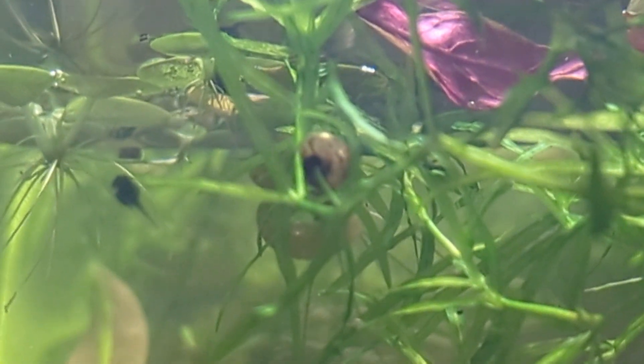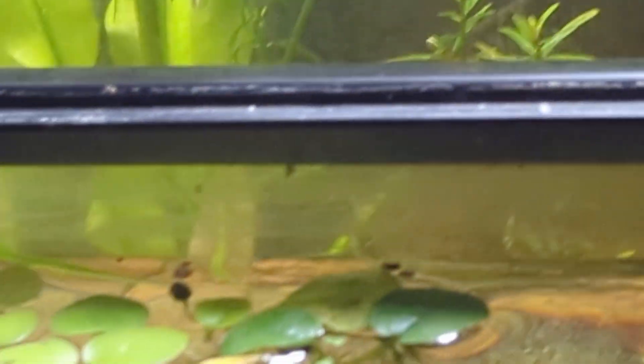I'm going to try and remove these ram's horn snails. I just don't think they quite belong in this North American setup.